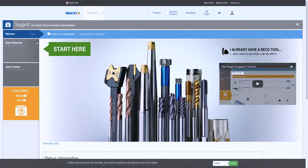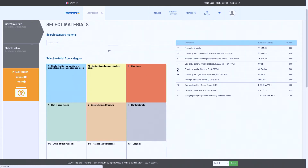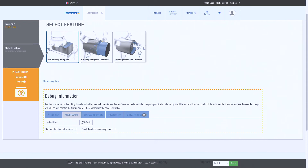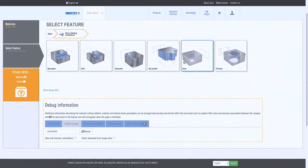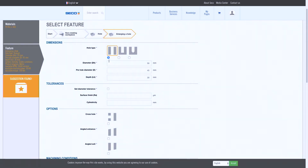Could we perhaps see an example? Yes, for sure. Here I will show you. The customer goes into the application, selects his material — for example a P4 — then goes to his feature. He wants to select enlarging a hole. In this feature he has to set the hole type. Here we have a through hole.